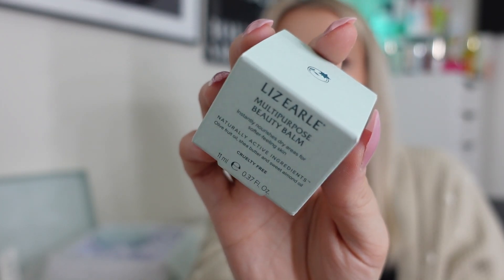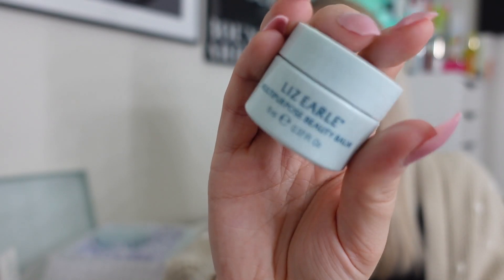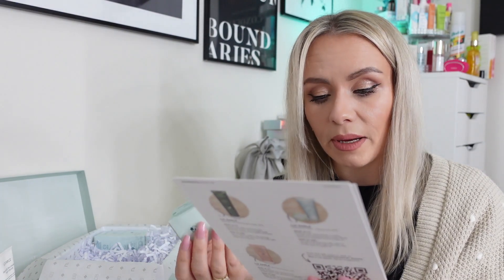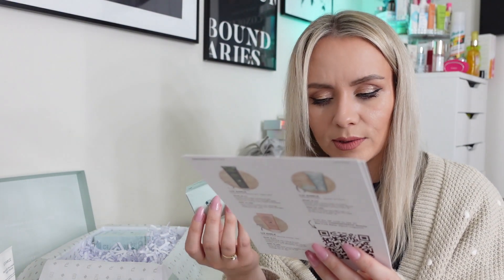Next we have the Multi-Purpose Beauty Balm — 11ml and worth £15. It looks small but when it's a balm it lasts ages. It says it instantly nourishes dry areas for soft-feeling skin; this non-sticky balm nourishes parched skin. You can massage it onto dry areas on your face or body, or apply it to unruly brows or flyaway hairs to smooth. It's powered by botanicals — olive fruit oil, shea butter, and sweet almond oil. A perfect product for winter.